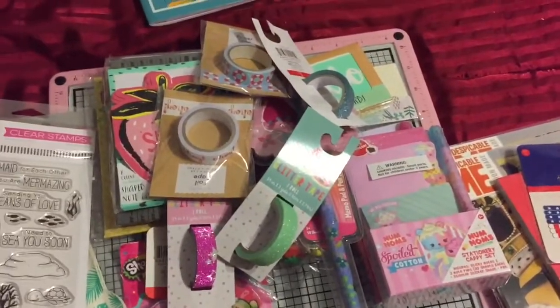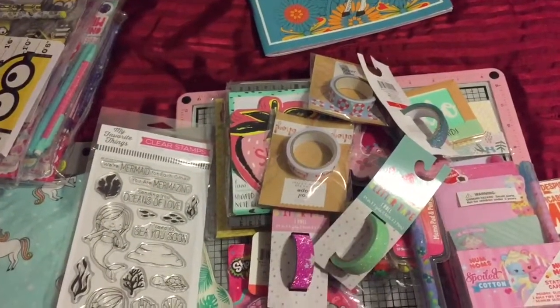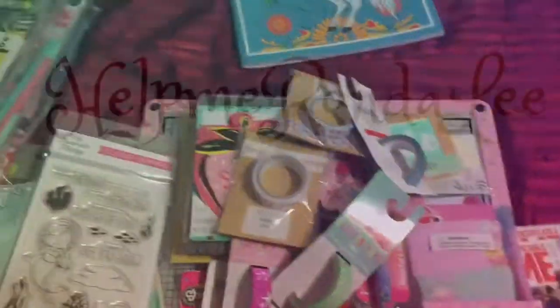So that is my little haul for today. I hope y'all enjoyed it. If you did, please give me a thumbs up down below, subscribe and comment, and I will see y'all next time. Thanks for watching.